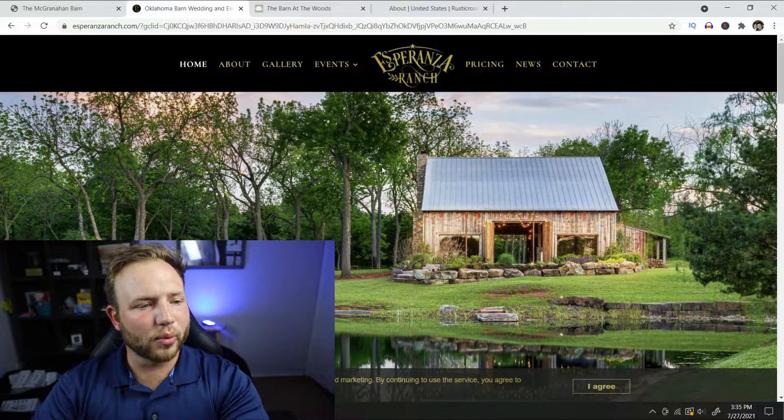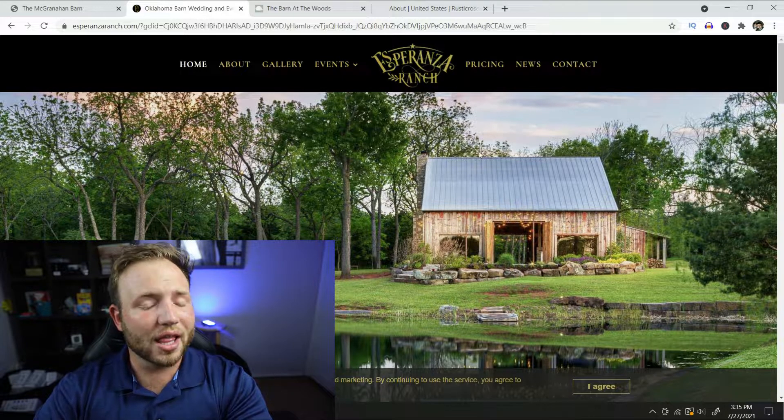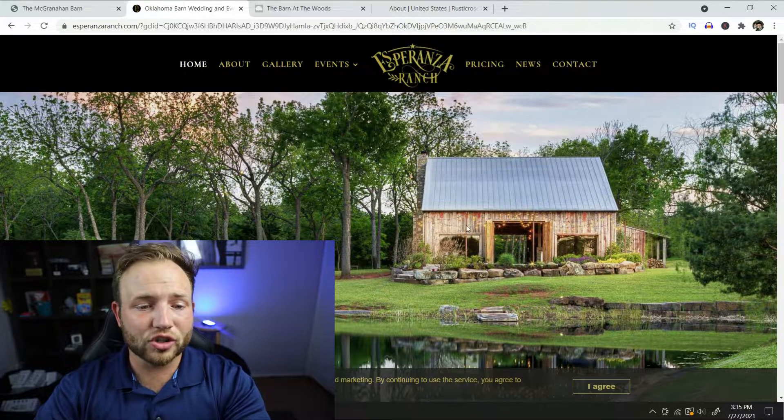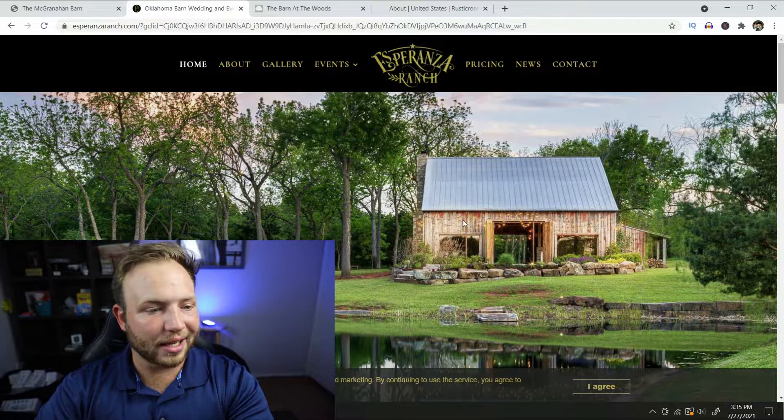The next one we're going to look at is the Esperanza Ranch — we actually have two weddings coming up there. This is a gorgeous place; if you've never looked into Esperanza Ranch it's fantastic. The barn is gorgeous and I love this faded wood look they have going on — it's probably natural and they just kept it looking great.